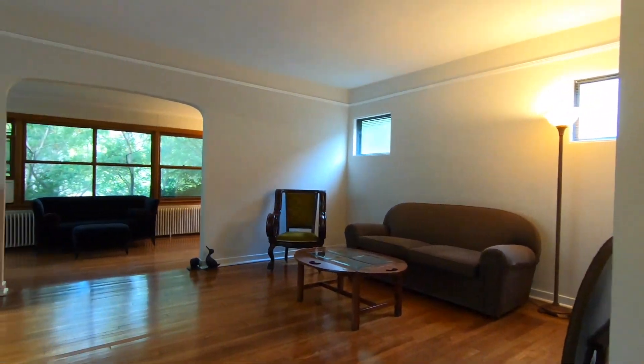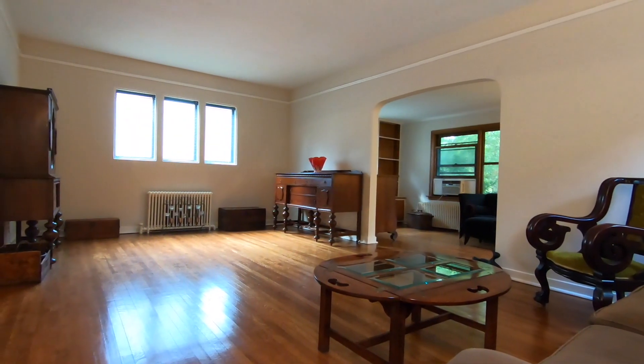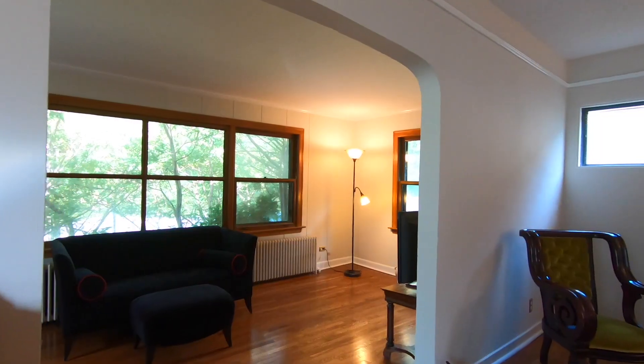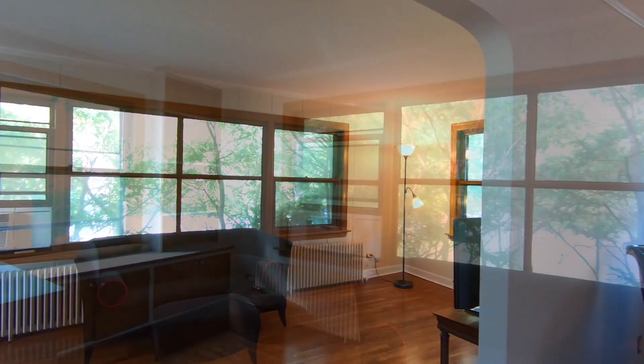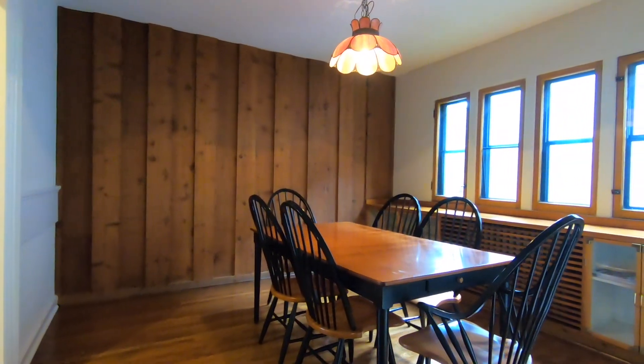From formal entertaining to casual living, the main level's open floor plan includes a formal living room, a family room that overlooks a forest preserve, which then flows into the formal dining room with built-in cabinets.